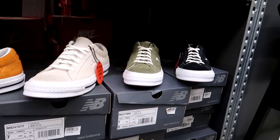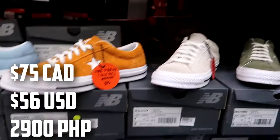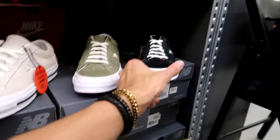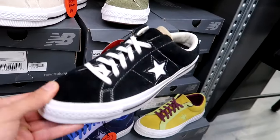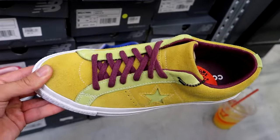Really solid pricing on the Converse One Stars — they have all these different colors for $75 each. I like these ones, really good for spring. And then they have a classic black pair for $75. And then they have a yellow and maroon pair — not really a fan of that colorway.